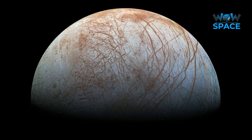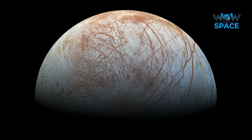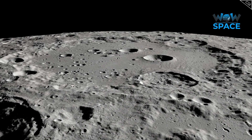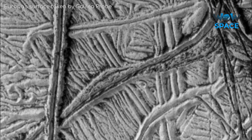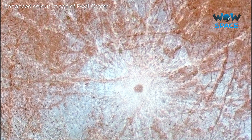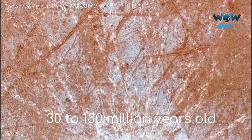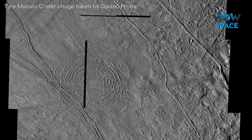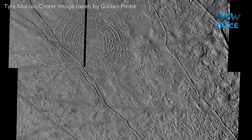Despite being roughly the age of the solar system, Europa barely has any craters — less than 50 major craters — whereas the Earth's moon has more than 5000 craters with a diameter above 25 km. This indicates that Europa's surface is constantly changing and reforming. Models suggest that Europa's surface is only about 30 to 180 million years old, which is very young in geological terms. Additionally, Europa's icy surface is the smoothest surface of any known solid celestial object in the entire solar system.